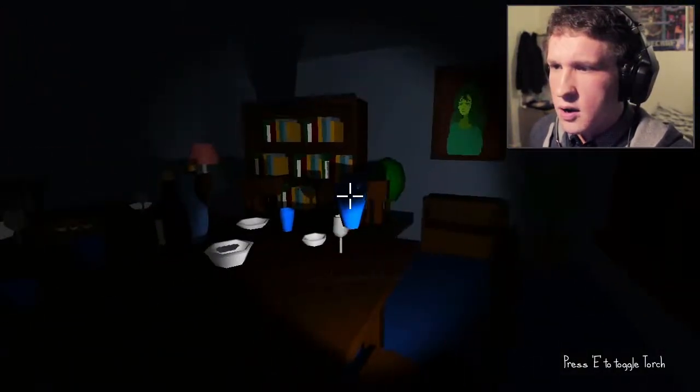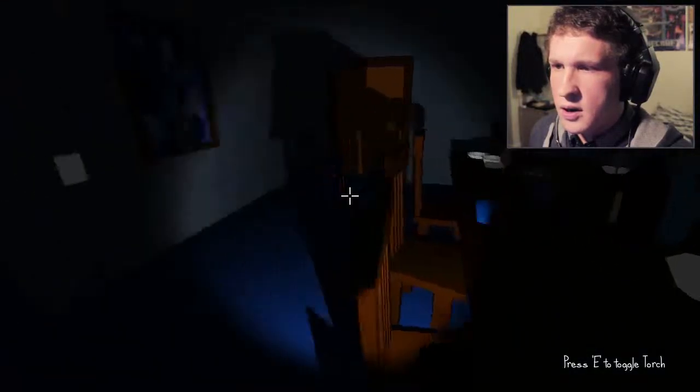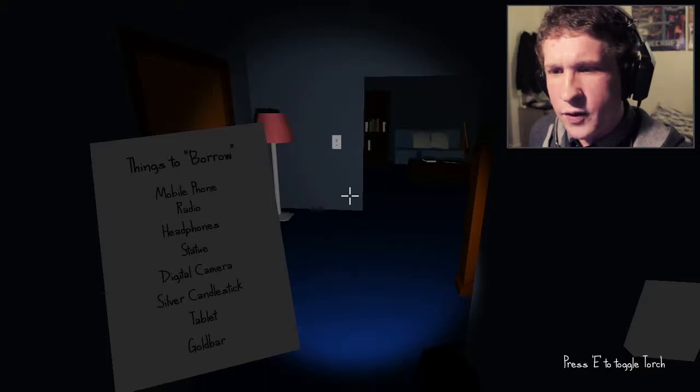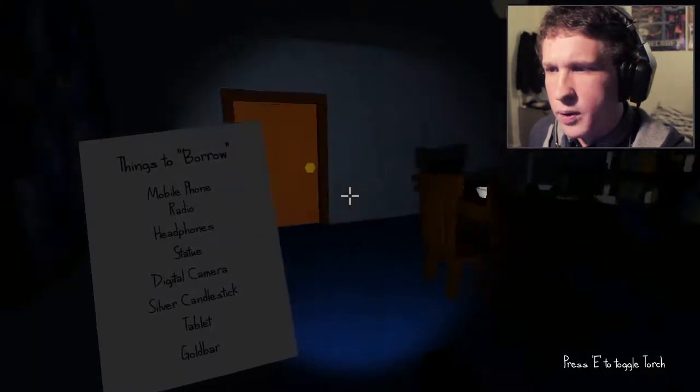How do you pick up... oh, space. I don't need that cup. I don't need anything actually apart from: mobile phone, radio, headphones, dashes, digital cameras, silver candles, thick tablet, gold bar.